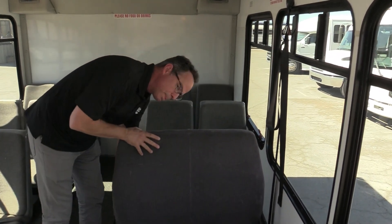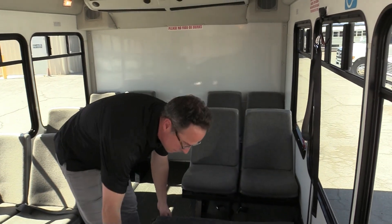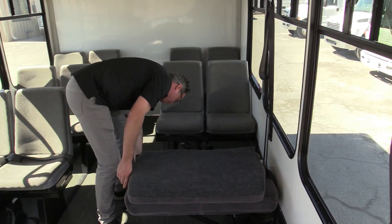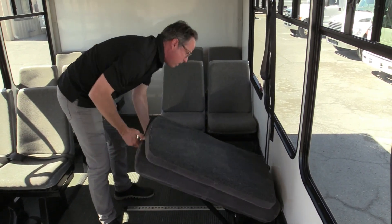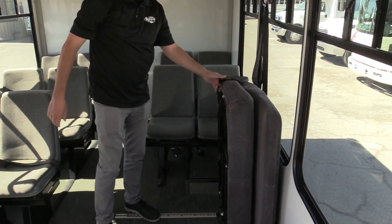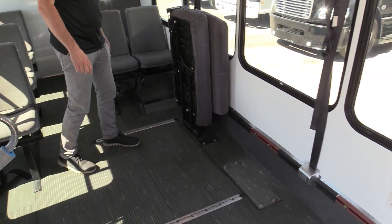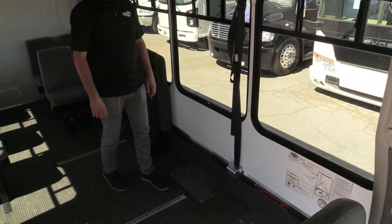This one folds up to accommodate one more wheelchair position. Check it out — you just do that, and we've got a little lever right here. You can fold that up, and now you've got two wheelchair positions and 10 seated, which is a really nice feature.